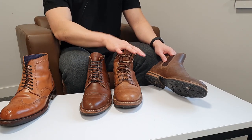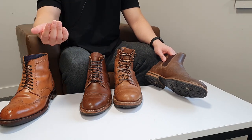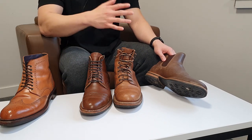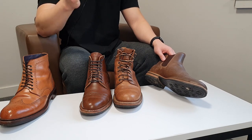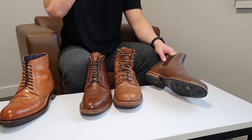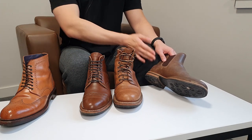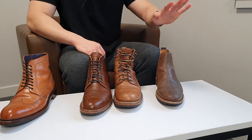Horween got inspiration from how the Marines used tons of wax to make the boots look better, and then decided to use that method to produce waxed flesh leather. It's not exactly the same, but they used that method as their basis.